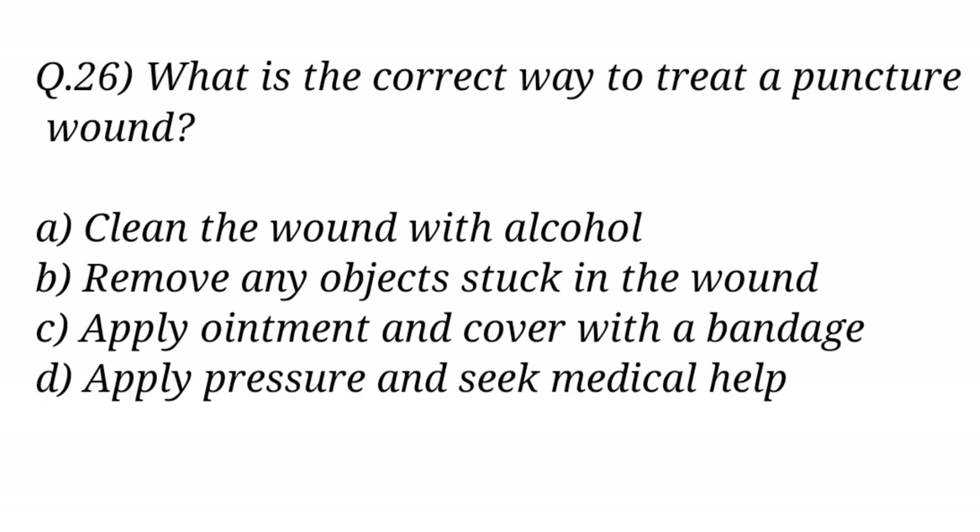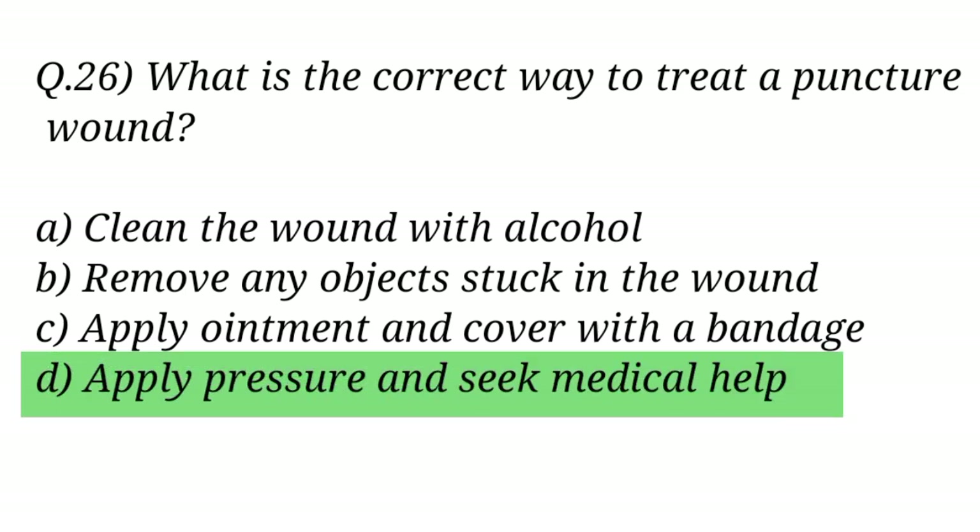Question No. 26. What is the correct way to treat a puncture wound? The right answer is Option D: Apply pressure and seek medical help.